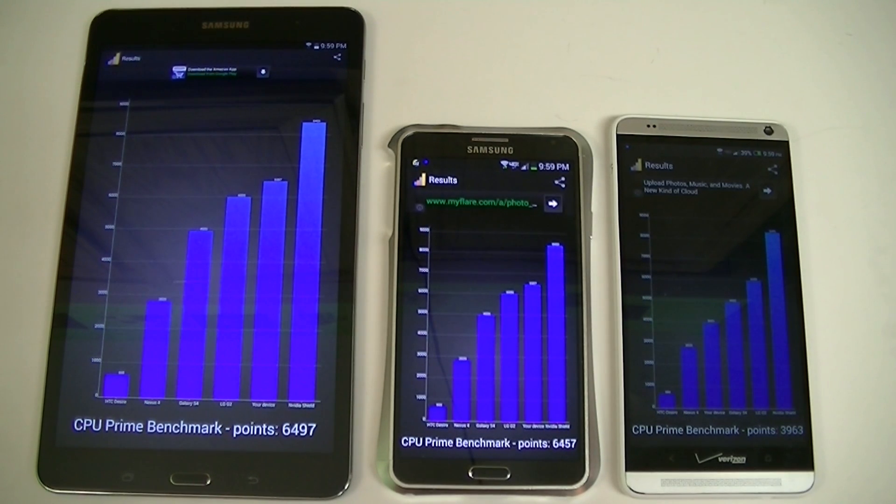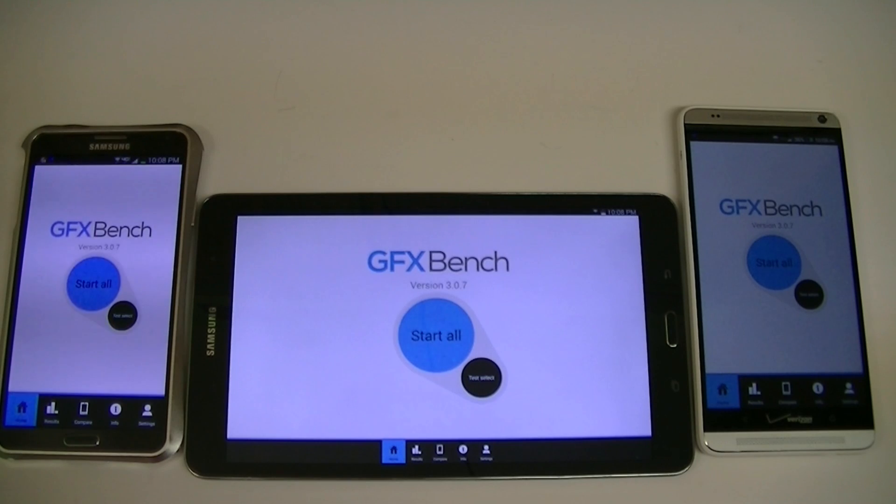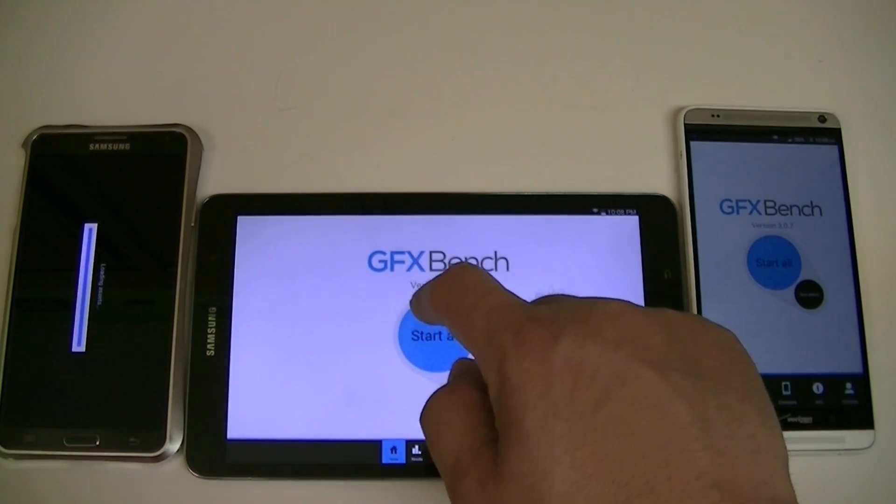Let's take a look at another one. Alright friends, this is going to be the last benchmarking test — GFX Bench. Let's go ahead and start here.